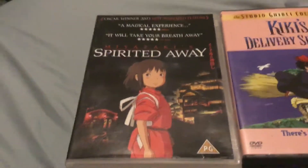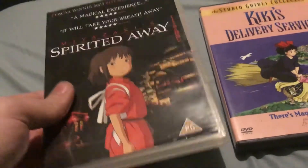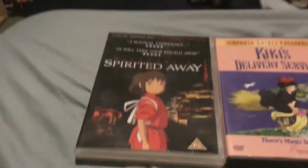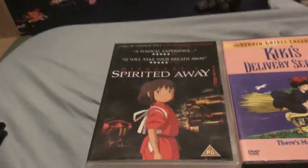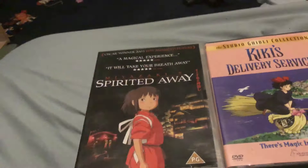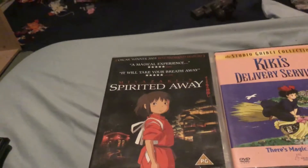Hello there everybody, it's Harry here and today I just got the original 2003 DVD release of Spirited Away, UK version. This is very difficult to find and I managed to get it for a bargain on eBay a couple of days ago.